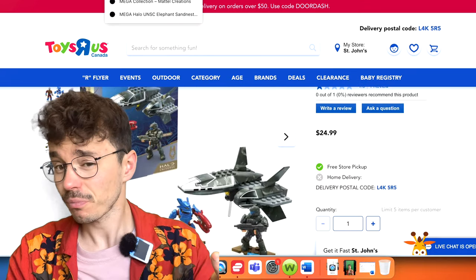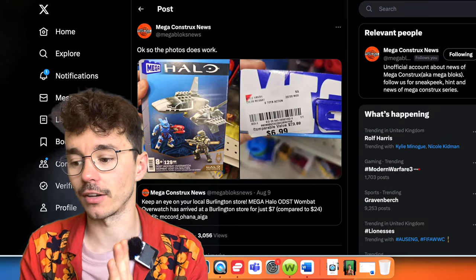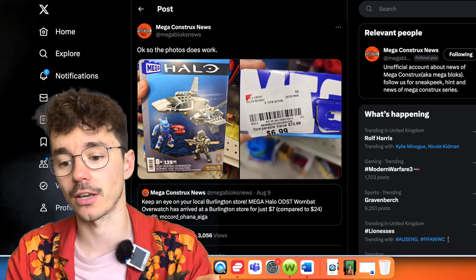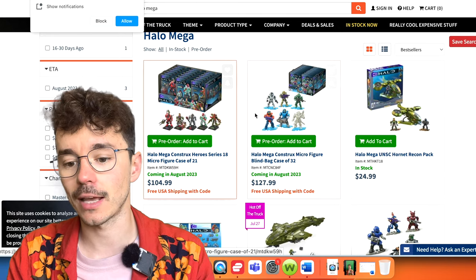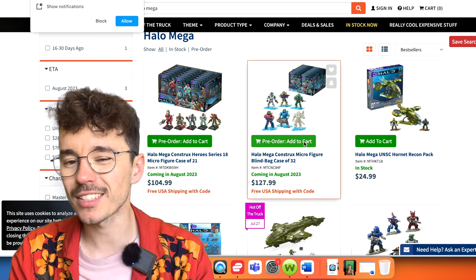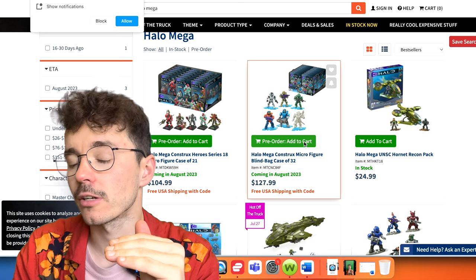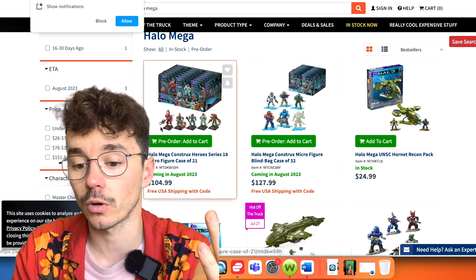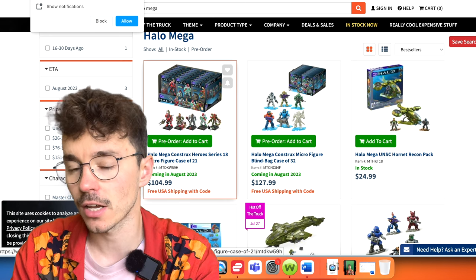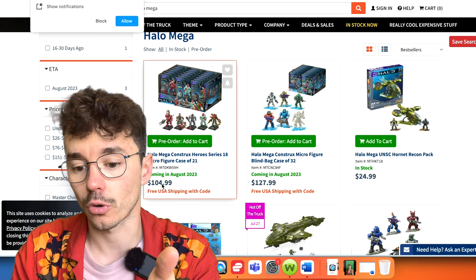So that's a lot of the new sets. I recommend if you can't get the Mongoose Outriders, you post on one of our Facebook groups or Discord asking an Australian to help you out. Also, Entertainment Earth has full cases of Heroes 18 and full cases of blind bags. You can see the resale value on eBay — even if you undercut that to a reasonable amount, you'll make your money back. A case of 21 for $104, and 32 blind bags for $128 — just do the math, it's a really reasonable price.